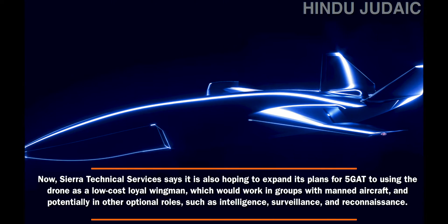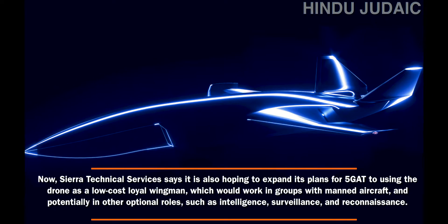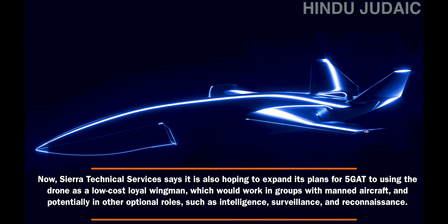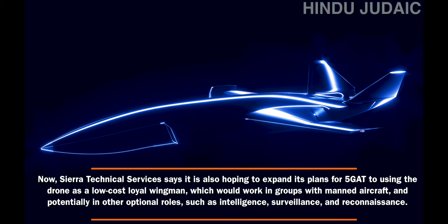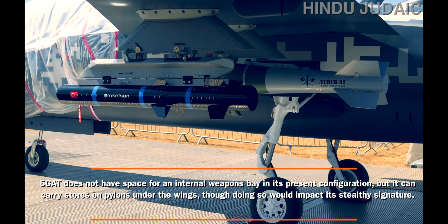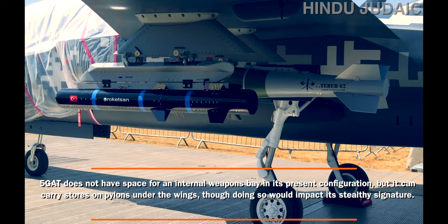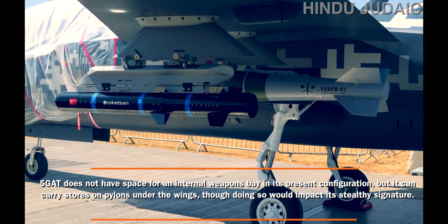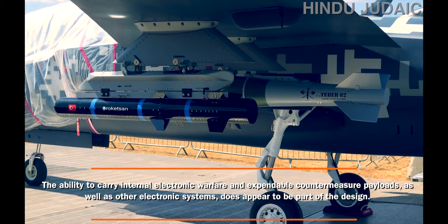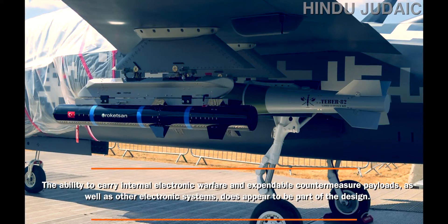Sierra Technical Services says it is also hoping to expand its plans for 5GAT, using the drone as a low-cost loyal wingman that would work in groups with manned aircraft, and potentially in other operational roles such as intelligence, surveillance, and reconnaissance. The 5GAT does not have space for an internal weapons bay in its present configuration, but it can carry stores on pylons under the wings, though doing so would impact its stealthy signature. The ability to carry internal electronic warfare and expendable countermeasures payload, as well as other electronic systems, does appear to be part of the design.